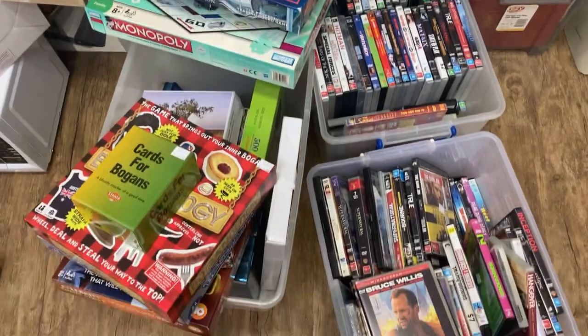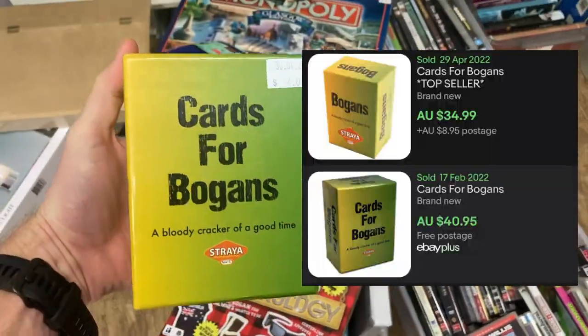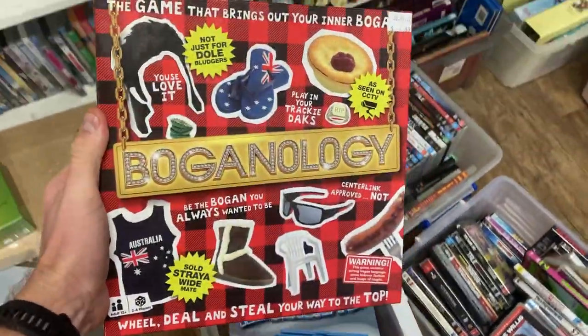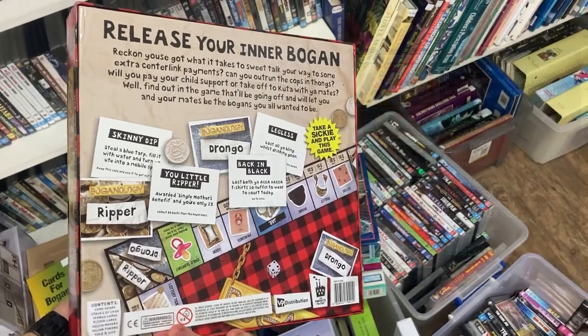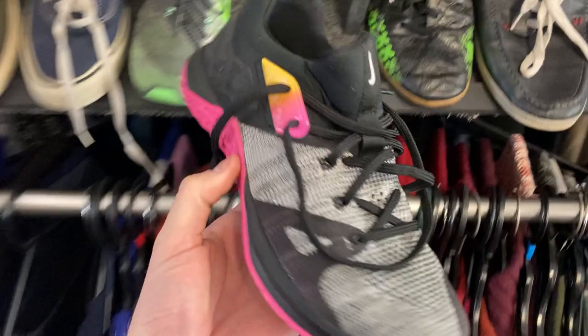My golden rule when it comes to board games is brand new and sealed. But on this occasion I found Cards for Bogans — it was literally just cards, so there was no way of getting that one wrong and the comps were pretty good on eBay. And Boganology — I think this is going to sell well. New comps are $30 to $35, so I'm going to shoot for about $30 in pre-owned condition. I've got it for $4.